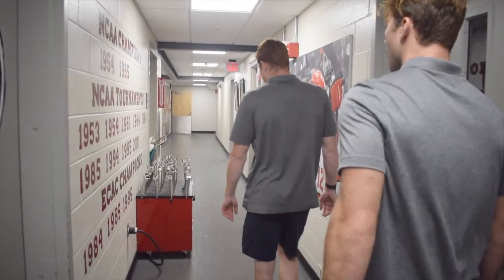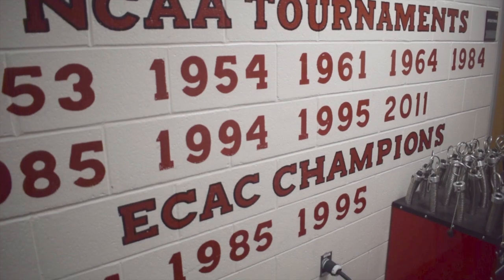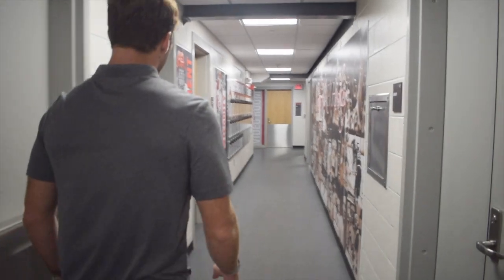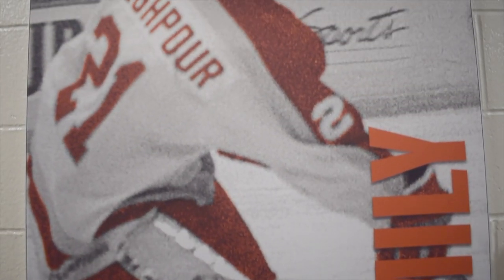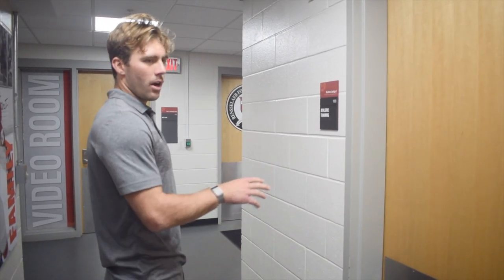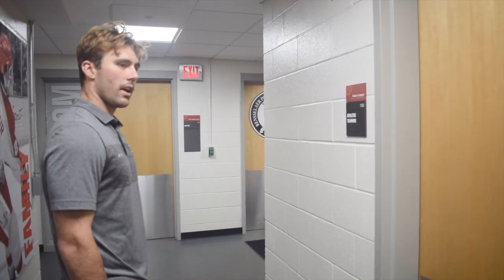As we keep going along, we have all the equipment rooms here. Dane, our equipment manager, does a great job and this is his space. Moving back along here, we've got the coach's room where they get dressed for practice and focus during games. This is our training room where we've got an ice tub, a hot tub, and a couple of training tables. That's where Austin, our head trainer, does a great job with recovery and taking care of any injuries or pains that a lot of the guys have.